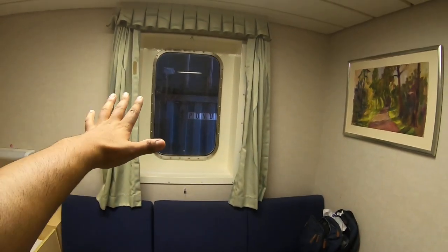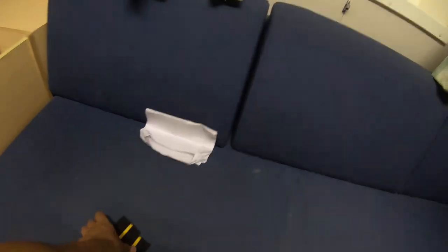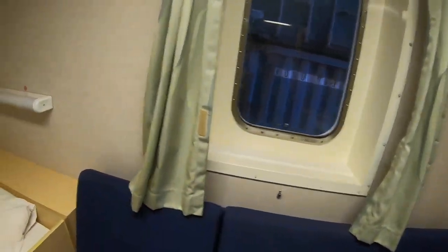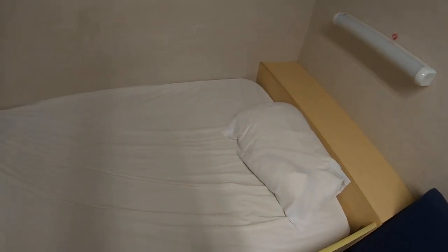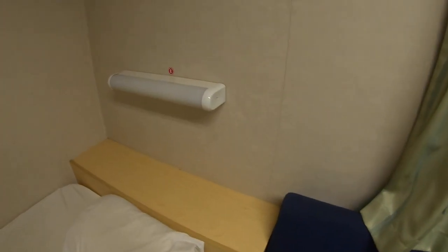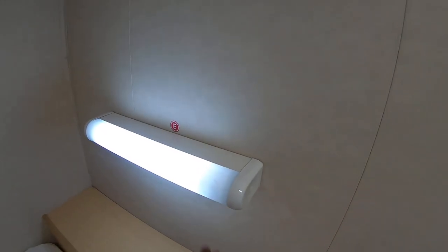At least I'll get some natural light from here. This is my bunk. We have soap here already — a Lux. This is an emergency light as well as a study light.